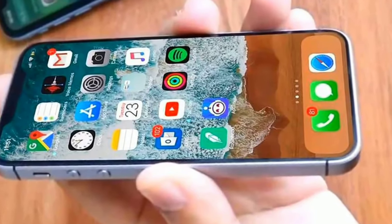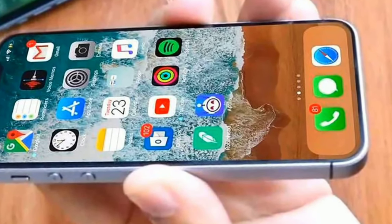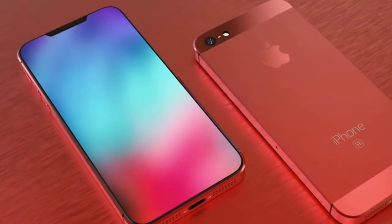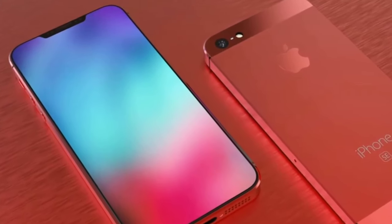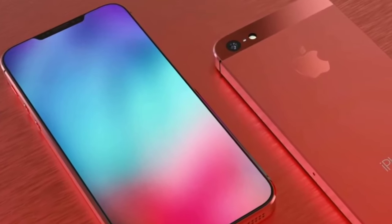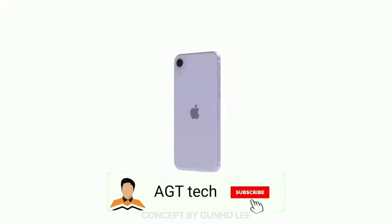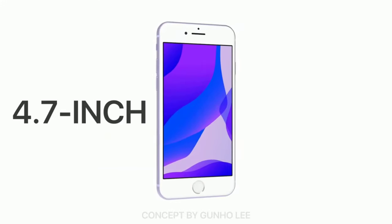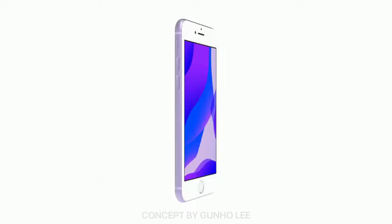If there is going to be any other news regarding the iPhone 9 or the iPhone 9 Plus, I am definitely covering it. If you like to stay updated from Apple's ecosystem and the Android world, then consider subscribing to our channel, as it motivates me a lot to bring you this content. I will meet you with another video — till then, peace.